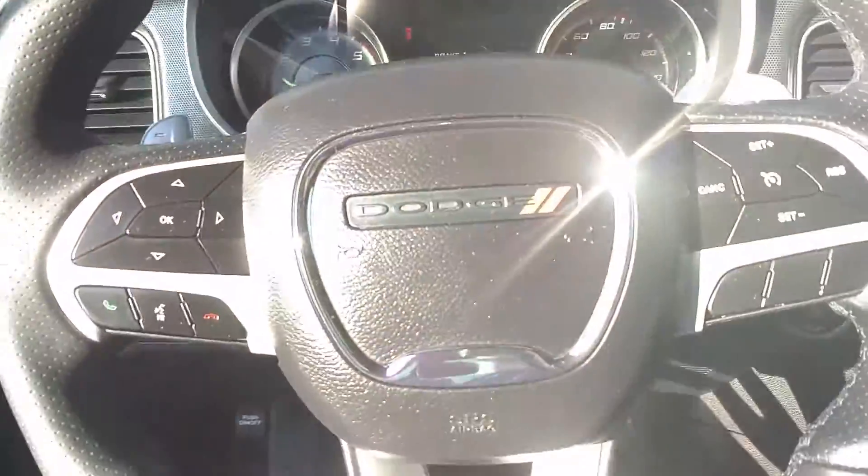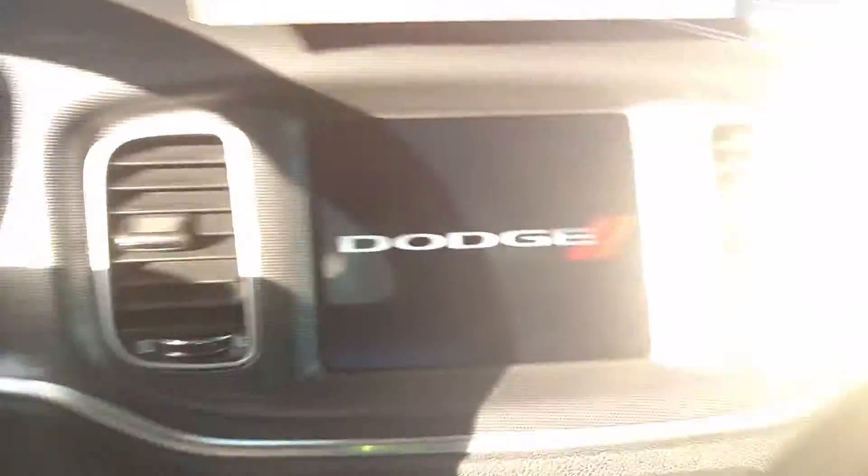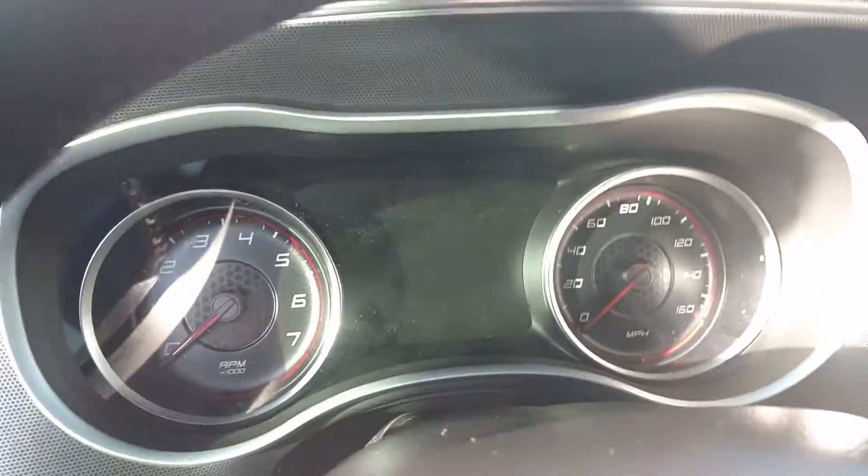Let's take a look inside the Dodge Charger, 2018 model. Here's the Dodge steering wheel, GPS radio, AC, speedometer, PNRD lever, speedometer, fuel and temperature.